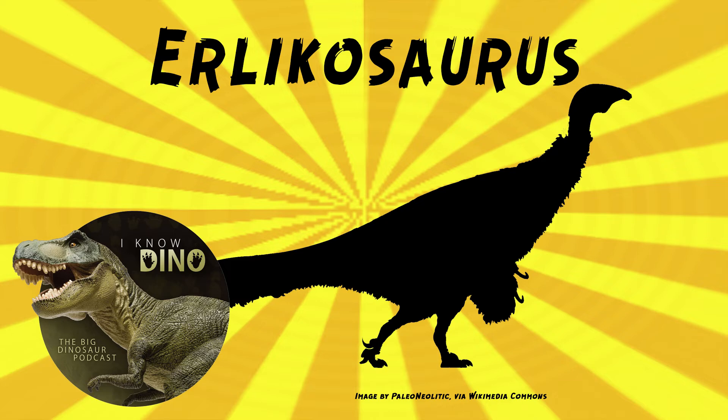Erlikosaurus was the first therizinosaur where a complete skull was found, and that helped paleontologists learn a lot more about this group. Back in the 1970s and early 1980s, therizinosaurs — then called Segnosaurs — were thought to not be dinosaurs because they're very strange.